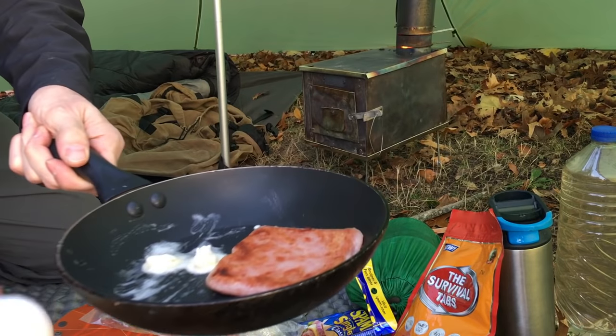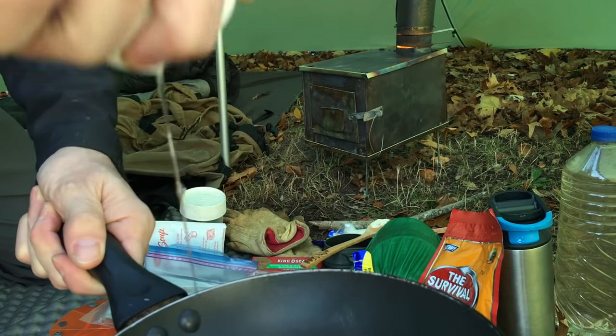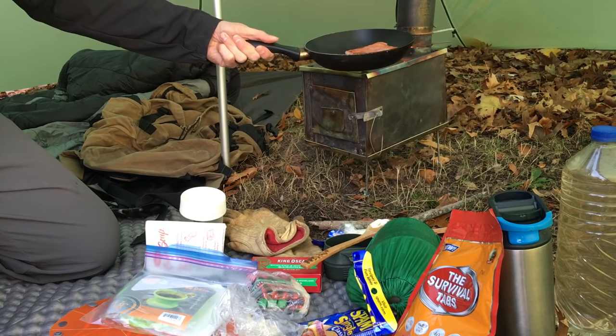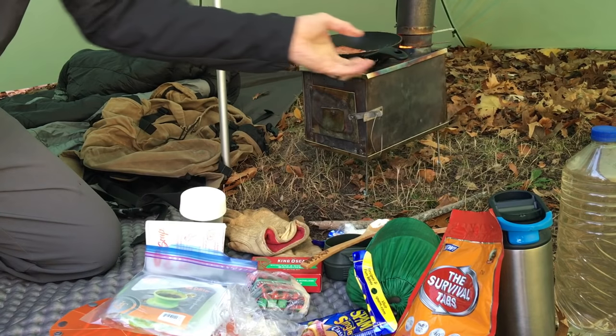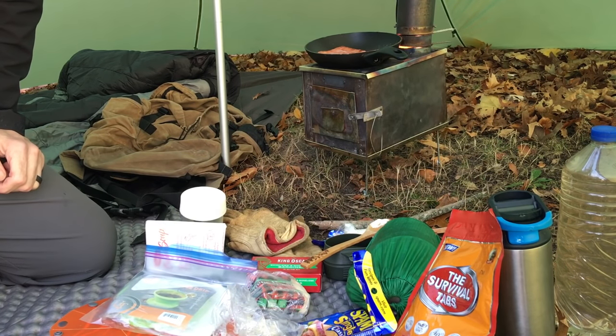Spam, eggs, cheese grits — that's a normal breakfast for me. I try to eat good in the woods — try to eat something that I enjoy, something that doesn't upset my stomach. You have to think about these things. You are going to be stuck in the woods with an upset stomach if you decide to eat something brand new.